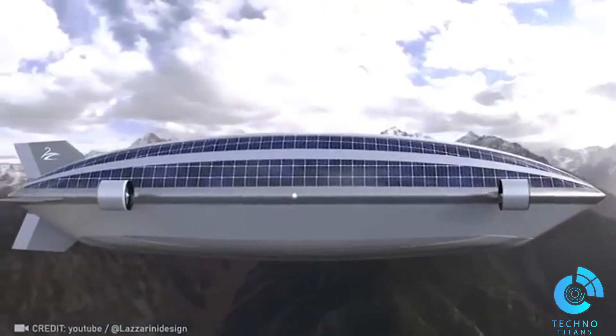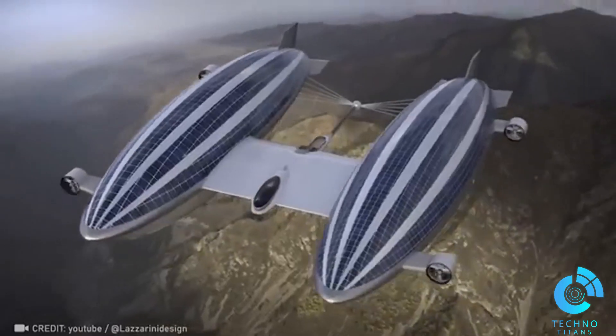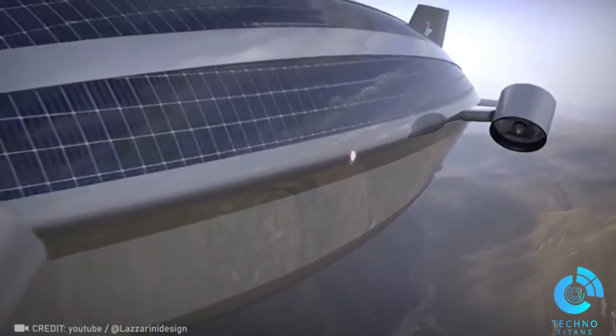The concept of the world's most expensive air yacht is awe-inspiring. Two airships powered by ultralight batteries, and it comes with a price tag of a whopping 550 million euros.